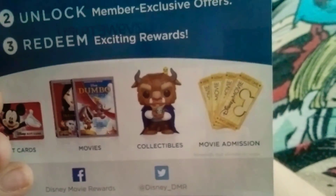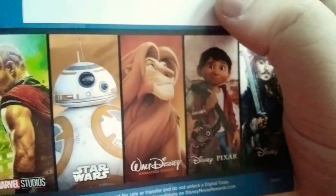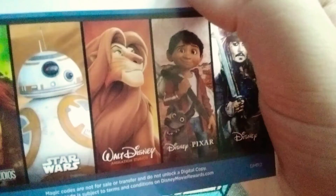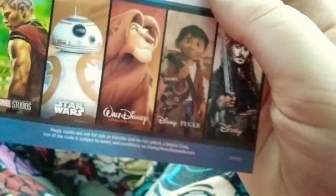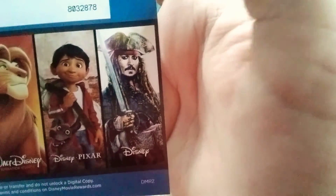Mulan and Dumbo — their movies are listed here. The White King. Coco and Pirates of the Caribbean — Johnny Depp, my favorite movie.